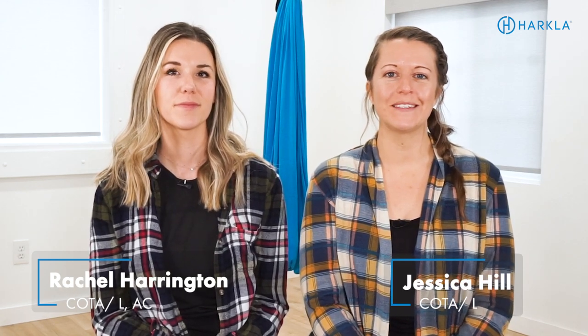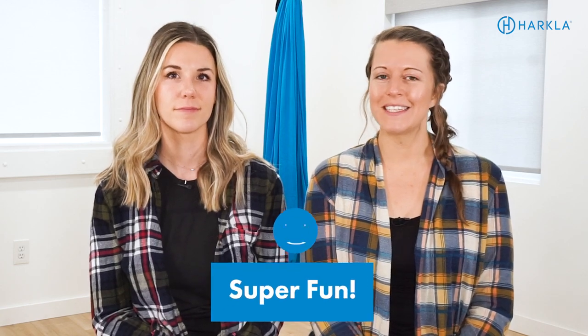Hey everyone, welcome back to another Harkla YouTube video. We're so happy to have you. I'm Rachel and I'm Jessica and we are the Certified Occupational Therapy Assistants with Harkla. Today we are going to give you 10 super fun activities to work on visual motor skills.